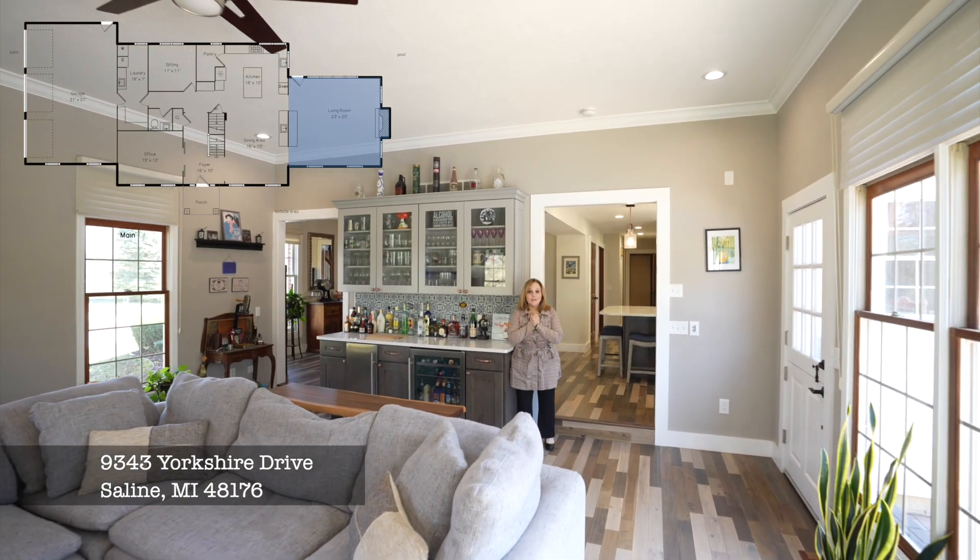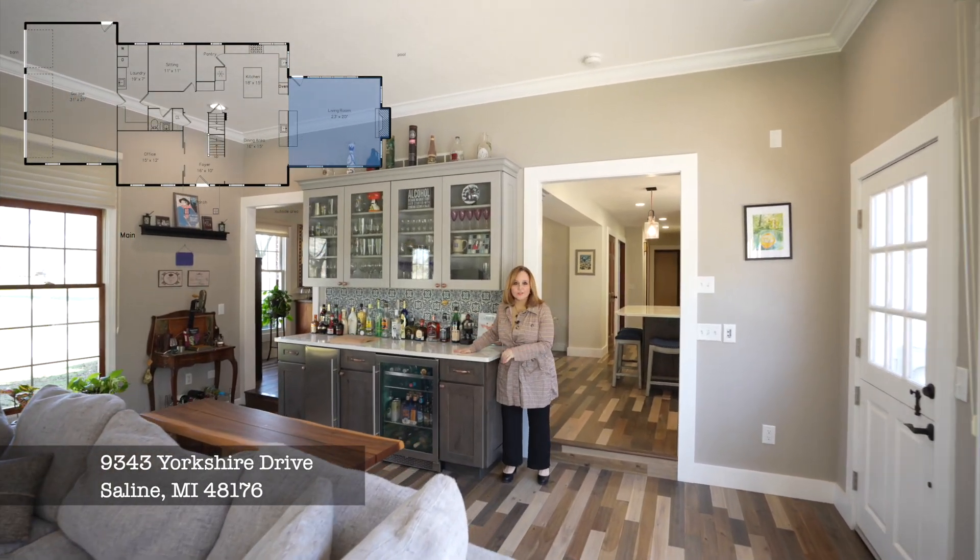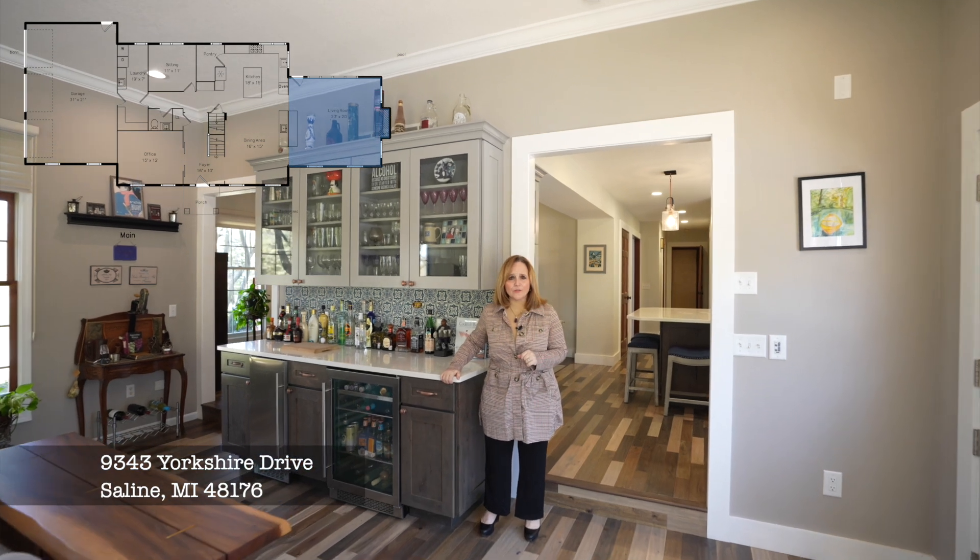This house is an entertainer's dream. Look at this wet bar with ports, countertops, a built-in wine fridge, an ice maker, and it overlooks the pool and the hot tub.